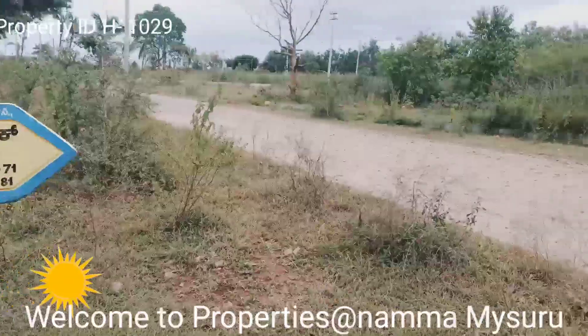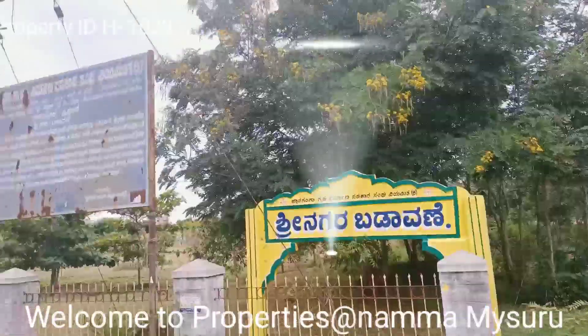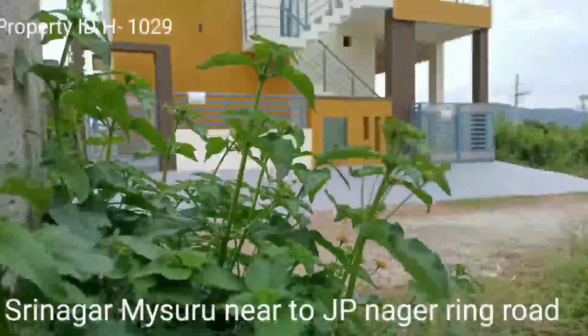Friends, welcome to our channel Properties at Namma Mysuru. Today I am showcasing a 30×40 MUDA approved property, a 2BHK independent house at Srinagar Layout, near Jepinagar Ring Road.